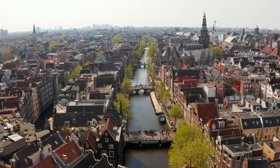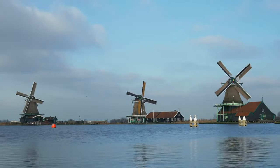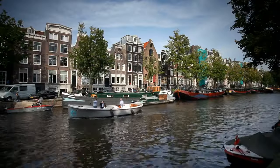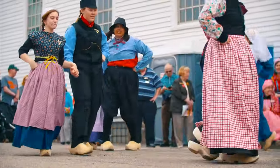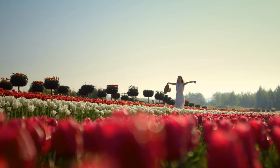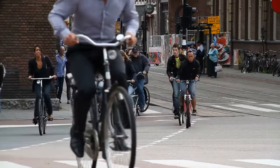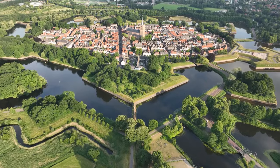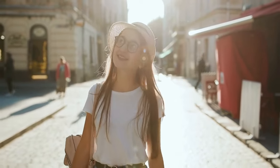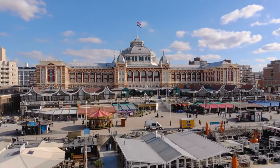Welcome to a land that defies expectations. Beyond its iconic windmills, tulip fields, and picturesque canals, this is a nation with a rich tapestry of culture, history, and natural beauty. From the bustling streets to the tranquil villages, we'll embark on a journey that unravels the layers of this multifaceted destination. Welcome to Netherlands.